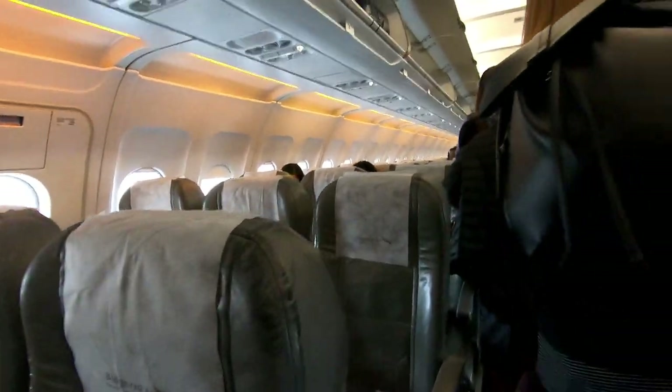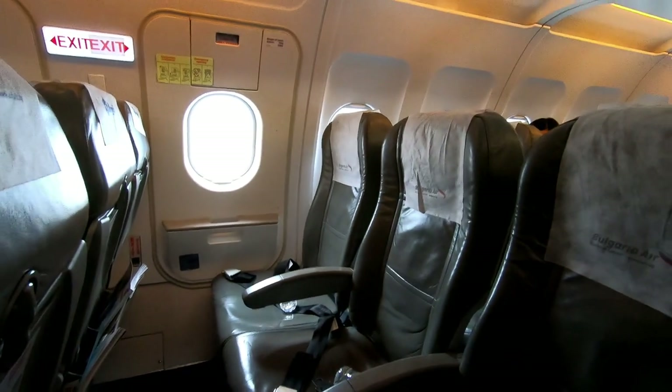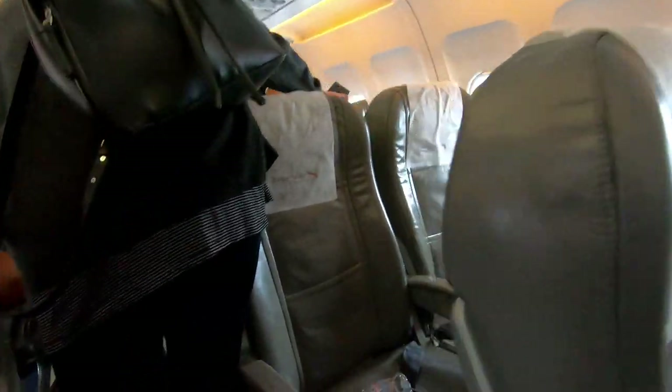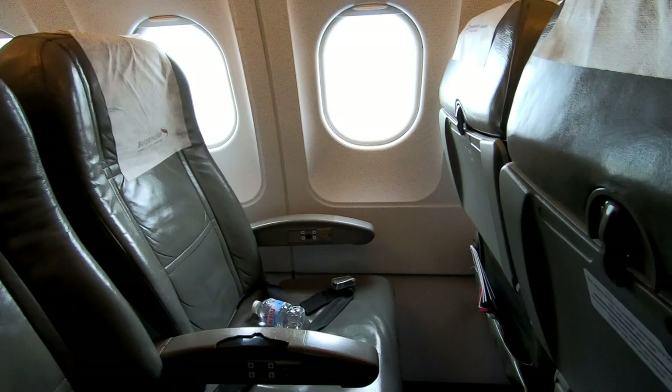This 3.5 hour flight to London Heathrow is aboard one of their 10 year old A320s. This plane has 8 business class seats and 156 economy seats. For this flight, I'll be sitting in row 16 of the economy cabin.